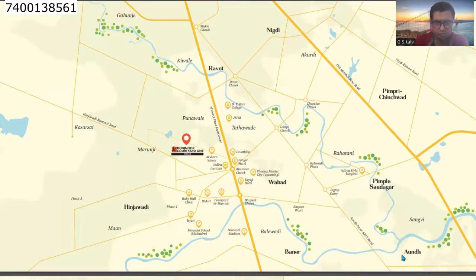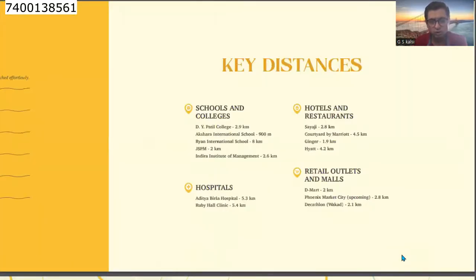If you look at nearby schools and colleges: Dubai Partial College is 2.9 km, Akshara International School is 900 meters, Rayaan International School is 8 km, GSPM is 2 km, and Indra Institute of Management is 2.6 km. For hospitals, Aditya Birla Hospital is 5.3 km and Ruby Hall Clinic is 5.4 km.